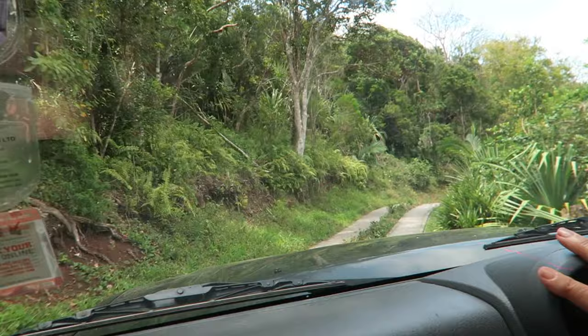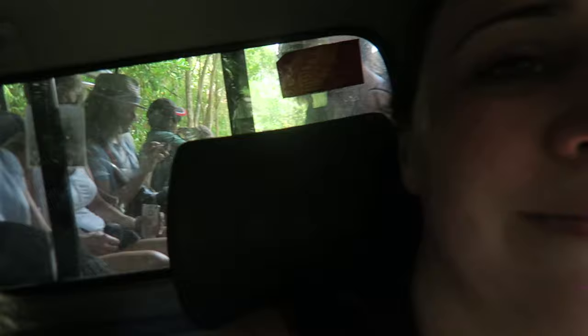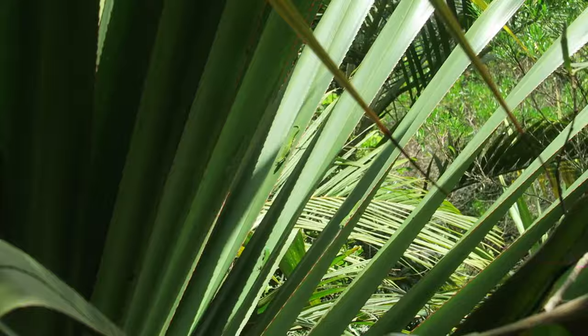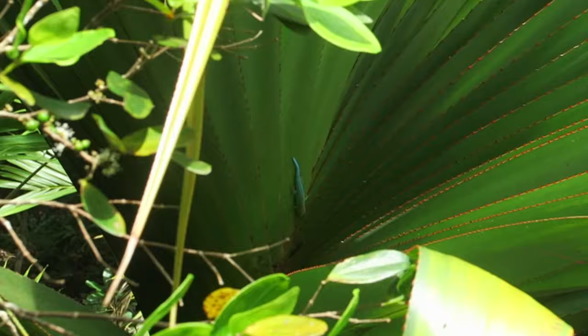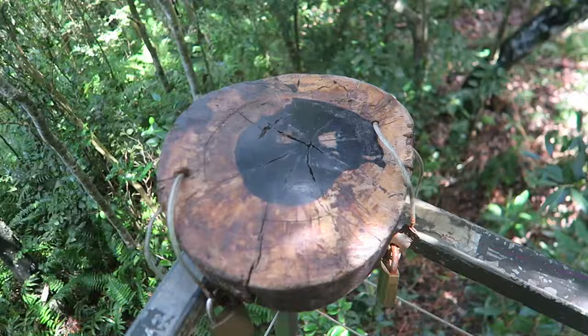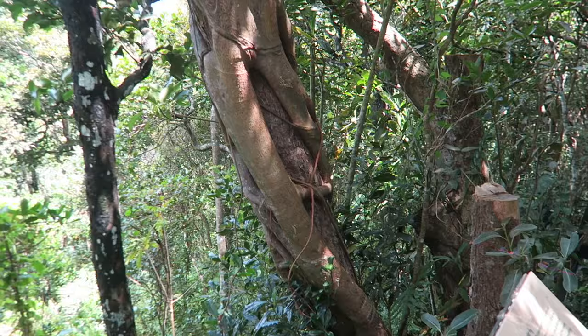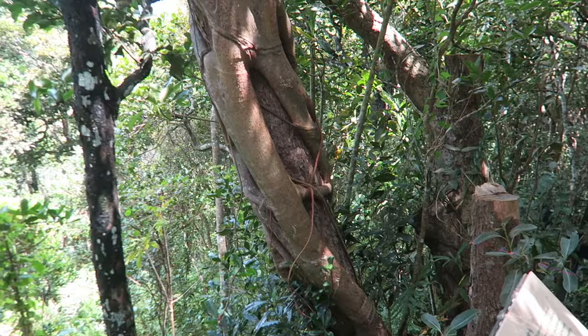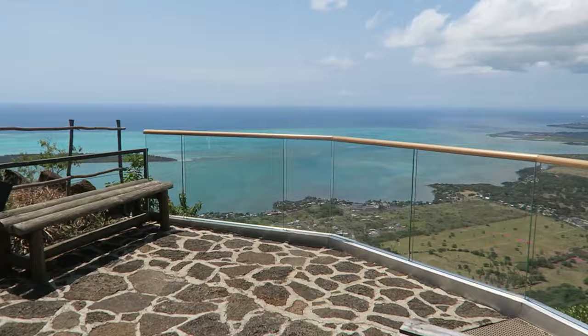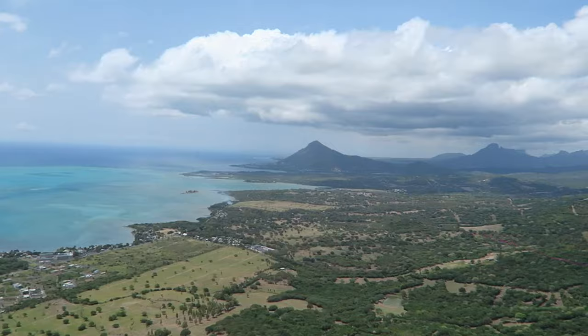The Ebony Forest Reserve was such an unexpected pleasure. The journey starts with a jeep ride all the way to the top of the mountain where you walk along some walkways. The guide talks you through the flora and fauna and points out tiny little creatures like geckos all over the forest. I also saw my very first ebony tree — this one is only about 200 years old. When the settlers first arrived there were ebony trees about a meter wide, meaning they were about a thousand years old. When you get to the top there are the most extraordinary views across the west coast of Mauritius. It's a fantastic way to spend the morning or late afternoon with the family.